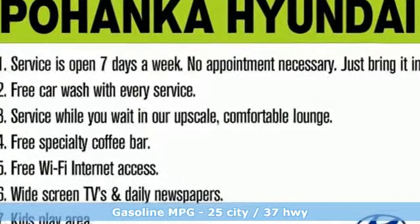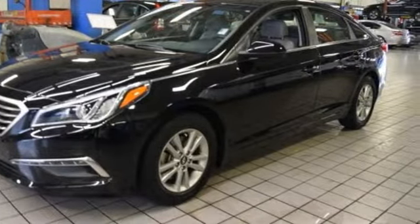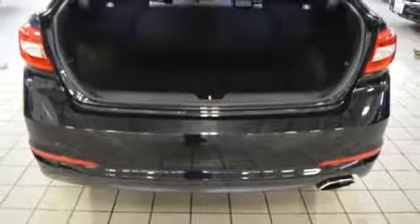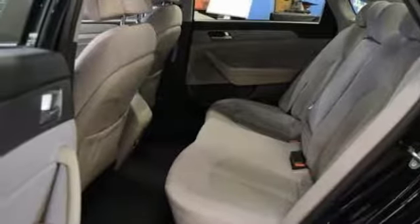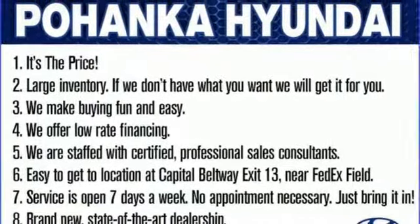External memory control, wireless phone connectivity, manual tilting steering column, three 12-volt power outlets, manual telescoping steering column, in-line four-cylinder engine, aluminum wheels, gas pressurized shocks, and power heated mirrors.